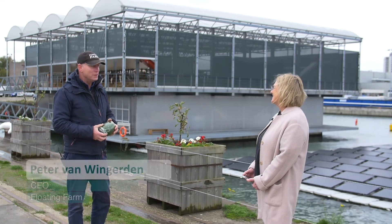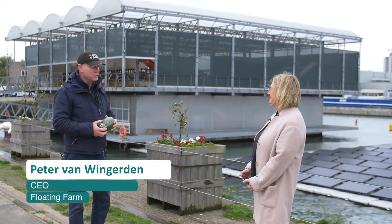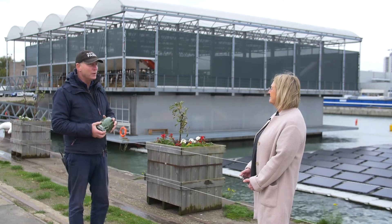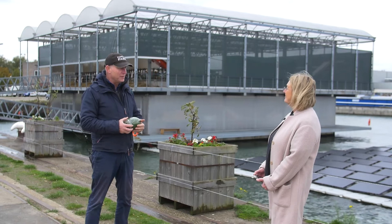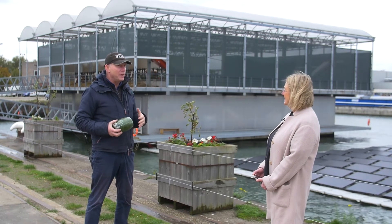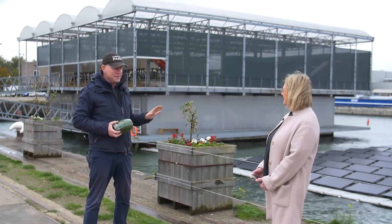We are a development company. We are designing and developing floating constructions. We were working in New York City designing a floating housing project on the Hudson River, and that was shortly after Hurricane Sandy completely wrecked the city.